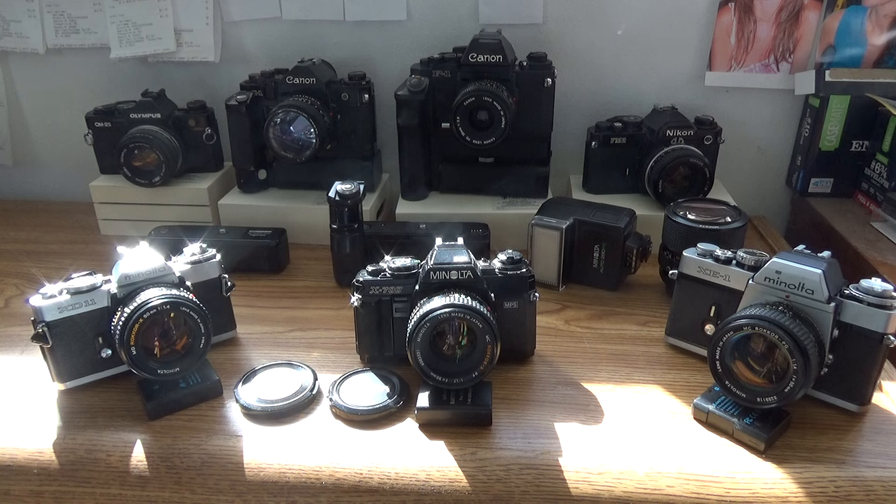At some time around 1980-81, Minolta executives must have contemplated what would follow the X700. No one seems to know, but you and I know that was as hot a subject as the XG7 being developed into the XG9. So let's take a big step back in time so we can take a small glance forward into the then near future — the new Minolta X900.